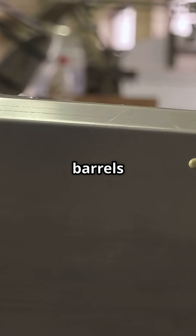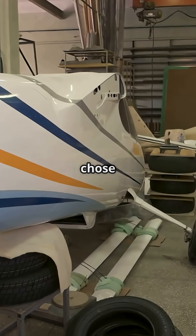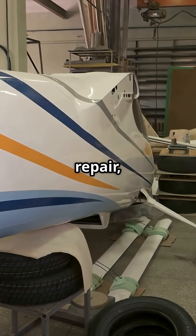Boeing's one-piece barrels reduce fasteners and seams, boosting strength and cutting weight. Airbus chose panels for easier inspection, repair, and replacement —